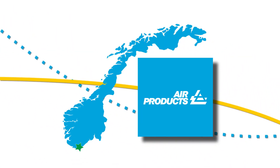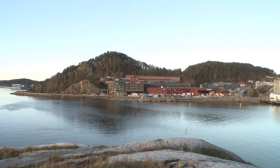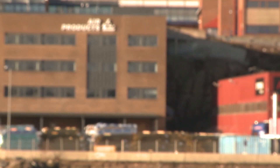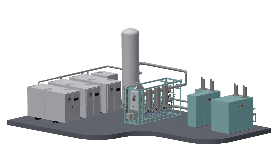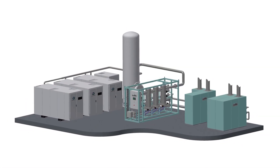Kristiansand is home to Air Products Norway. In operation since the 1970s, they engineer, market and fabricate high-spec gas generating systems for the marine and oil and gas industries.